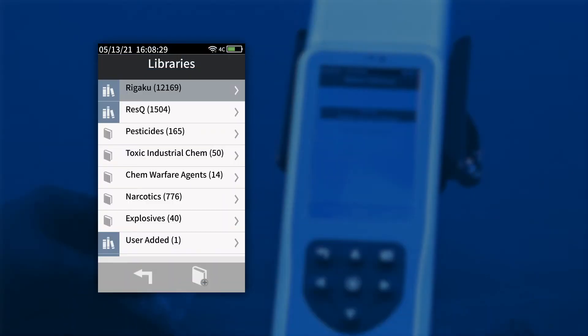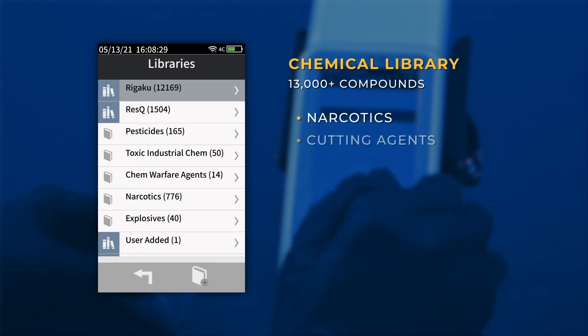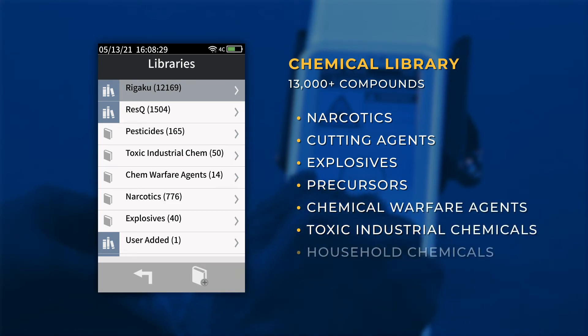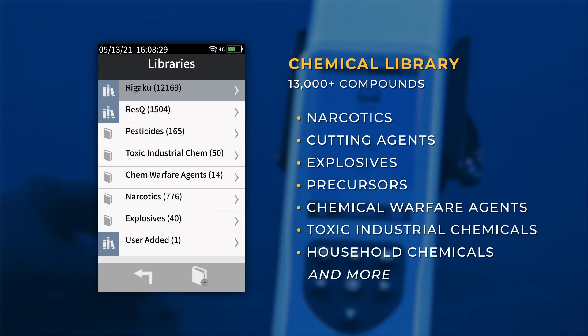Utilizing the 1064 Raman Advantage, combined with a large onboard chemical library of nearly 13,000 compounds that include narcotics, cutting agents, explosives, precursors, chemical warfare agents, toxic industrial chemicals, household chemicals, and more. Coupled with the added benefit of allowing you to easily add new chemicals, the Progeny Rescue broadens the range of materials that you can analyze in the field.